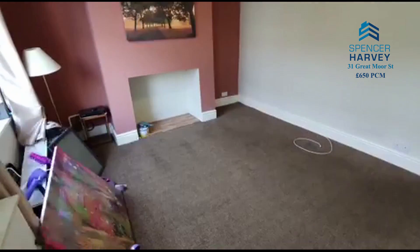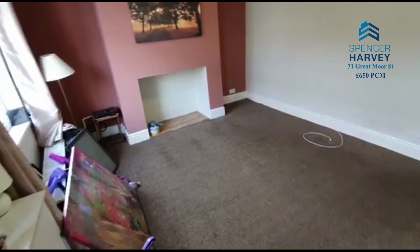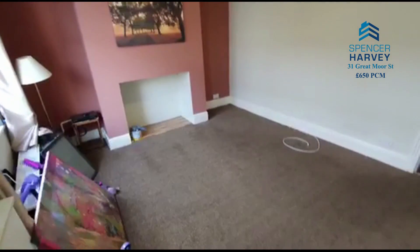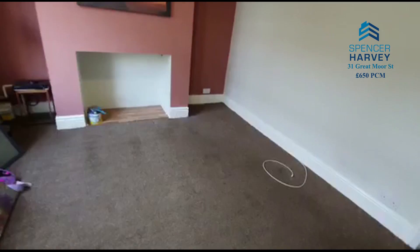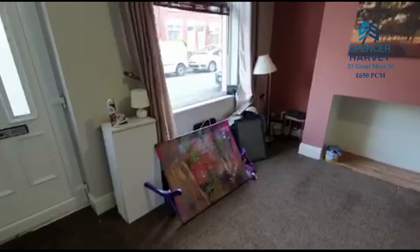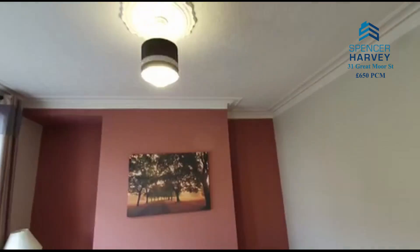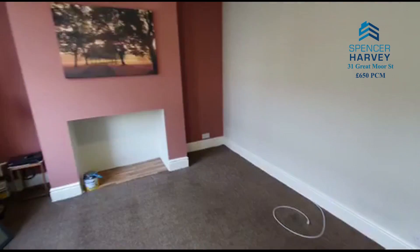Straight into the living room. There are a few items here still left by the tenant which are to be collected shortly, so you're getting to see this just before we put it live — a wee snifter of what you could be living in. Nice size room, UPVC window to the front, a few original features. Great size space in really good condition.